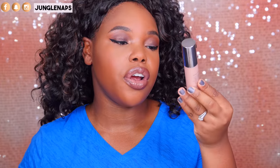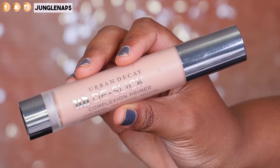I think the ELF bomb does a superb job — a lot better than some expensive primers that are supposed to give the same results. Another mattifying primer I love is from Urban Decay — it's called their De-Slick Complexion Primer. It controls shine, is pore-minimizing, and mattifies. It rubs in clear and as it dries you can see a slight white cast, so give it about five minutes before applying foundation.